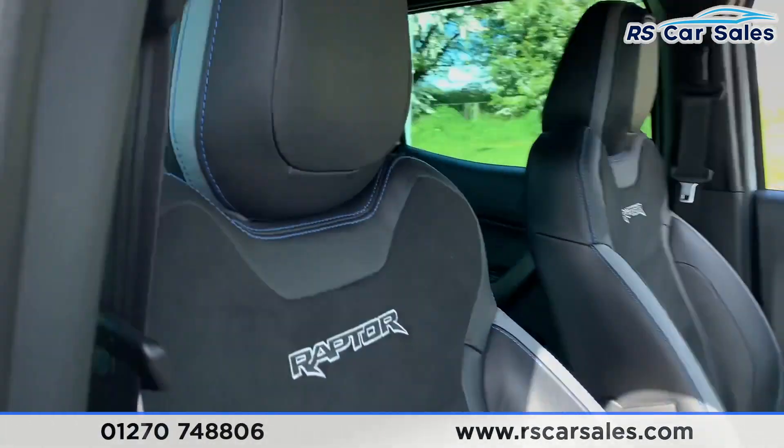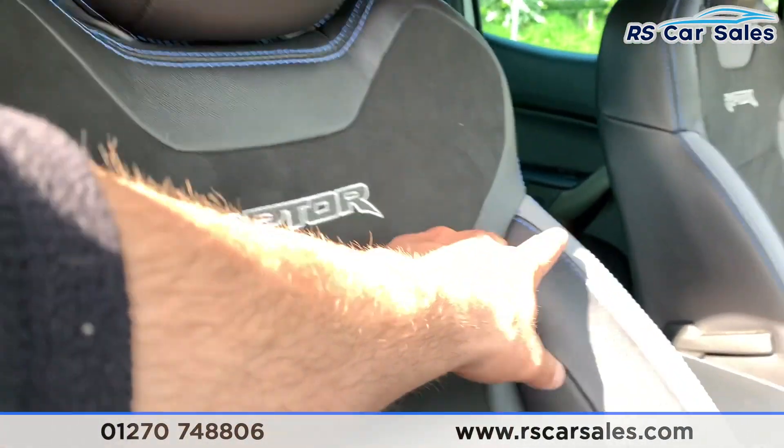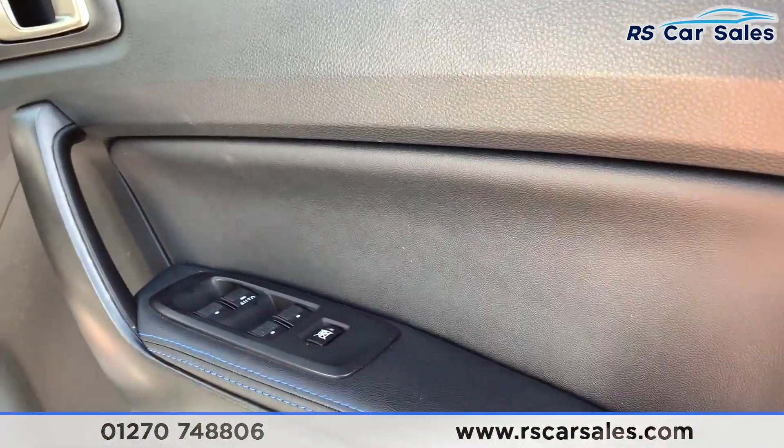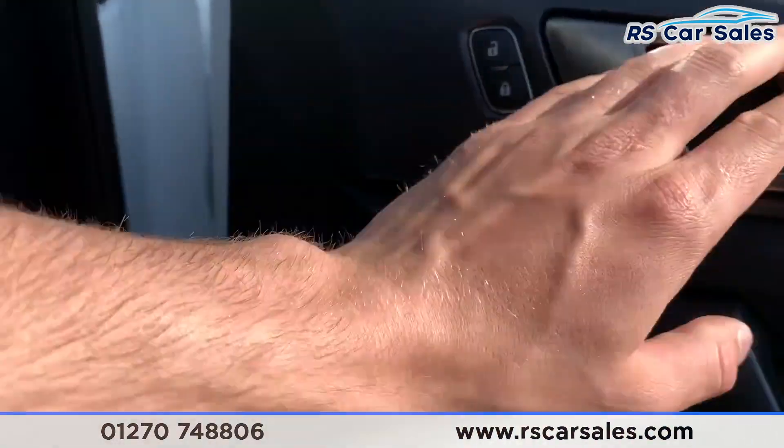Going inside the car, we do have half leather and half suede seats with Raptor-style stitching and blue stitching as well. On the doors we have blue stitching with leather trim, electric windows and we have the trim there.